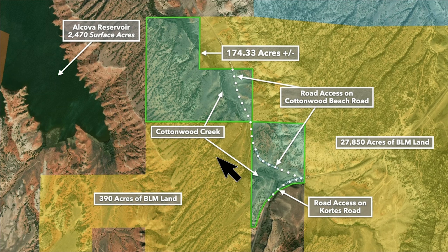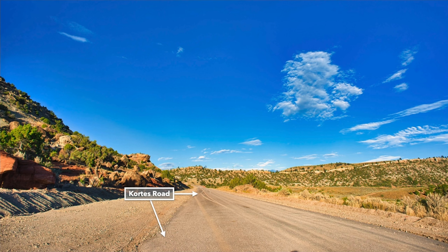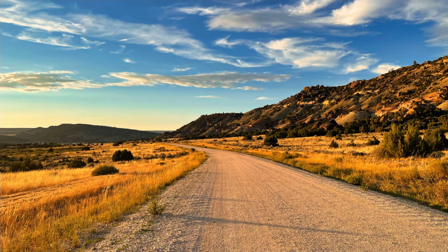This yellow shaded area is BLM land. The property borders over 28,000 acres of BLM land. Here is an aerial image looking west over the property towards the Alcova Reservoir. This is the paved county road along the east portion of the property. And this is standing on Cottonwood Beach Road that runs through the property, looking west. Even just standing on the property, you can see the Alcova Reservoir.